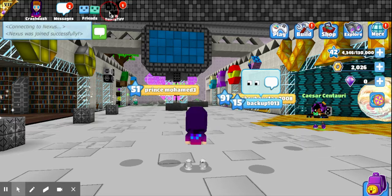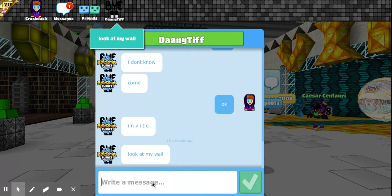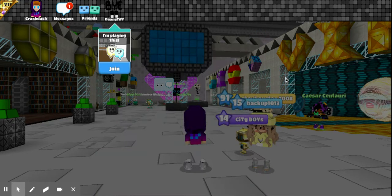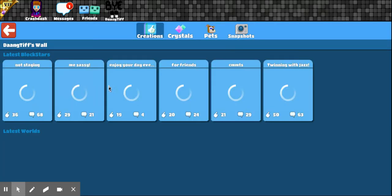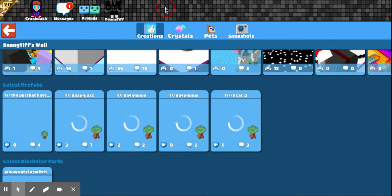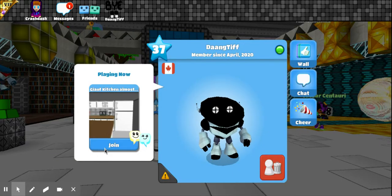Hey, my friend is here. She's asking where we are. We're looking for walls — oh, that's the world, she's playing it. Dang, Tiff. I don't know if she wanted a shout out. Yeah, she's already playing it.